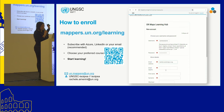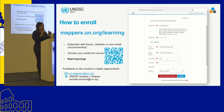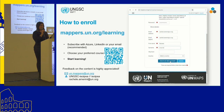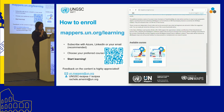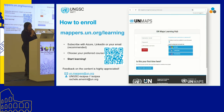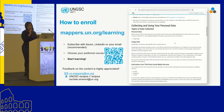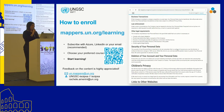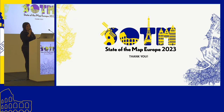You can write to us at un-mappers@un.org — we always reply to everyone. Feedback on the content is highly appreciated because we know we are trying our best but we are not perfect. If you see something incorrect or that can be improved, we are there. We have many ideas, including more material on field mapping, and we are working on that step by step. Thank you everyone, and I am open to questions.